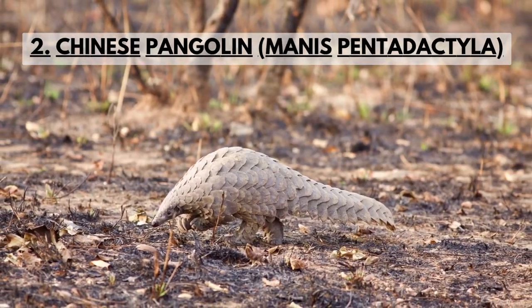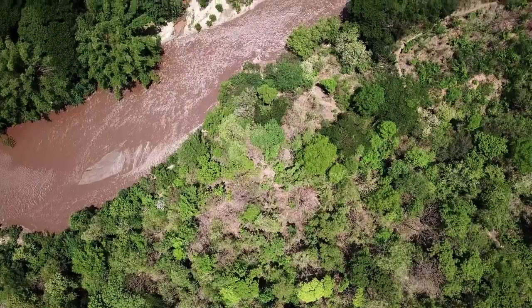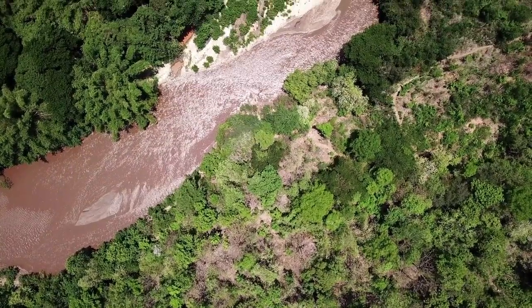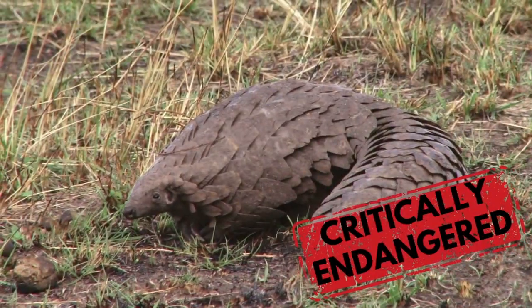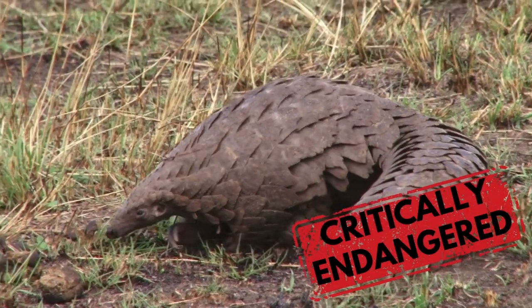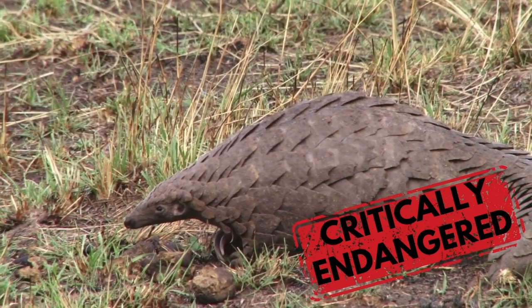The Chinese pangolin is indigenous to the northern regions of the Indian subcontinent, northern regions of Southeast Asia, and southern China. It is listed as critically endangered by the IUCN Red List. Poaching is a major threat to the survival of this species.